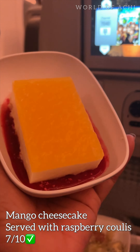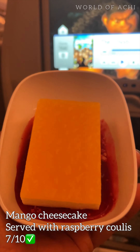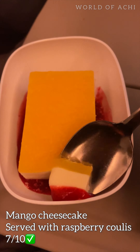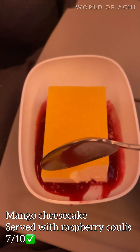Here is the dessert: mango cheesecake served with raspberry coulis. So good, it just melted in my mouth. The raspberry coulis was a bit tart, but overall it was a lovely dessert — 7 out of 10.